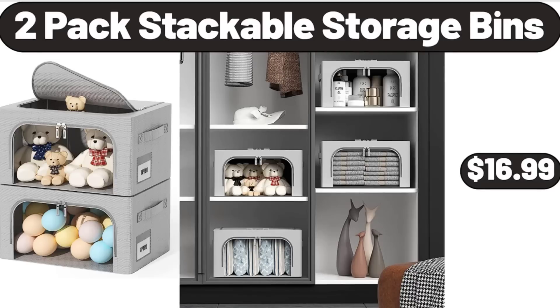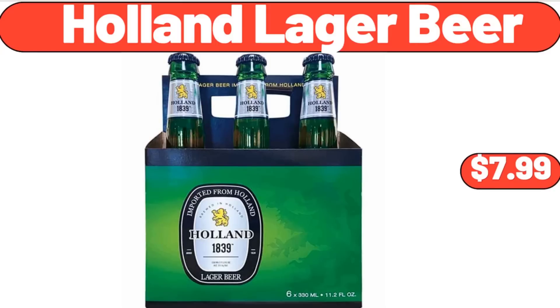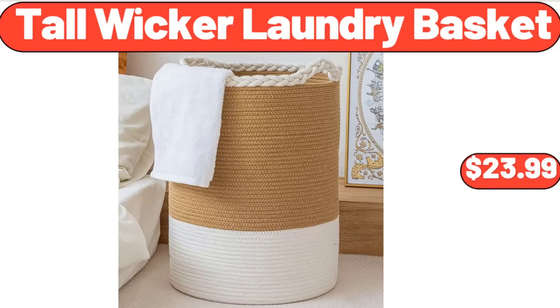Two-Pack Stackable Storage Bins, $16.99. Women's Comfort Slide Sandals, $12.99. Holland Lager Beer, $7.99. Tall Wicker Laundry Basket, $23.99.